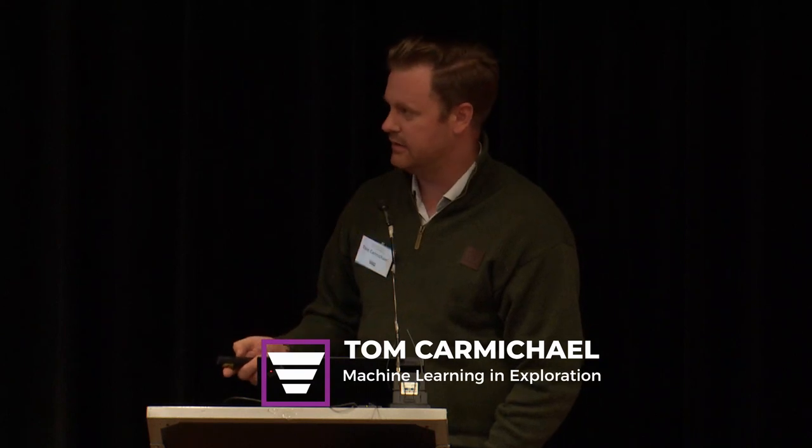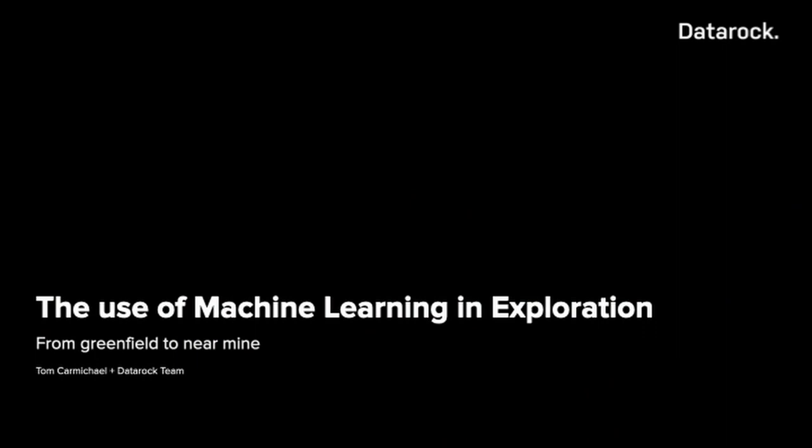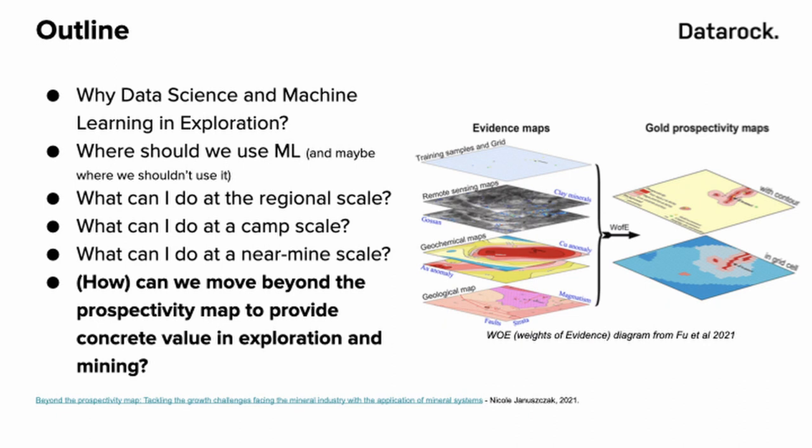What I want to talk about today is where we can use machine learning and data science to make a real difference in terms of what it can do in exploration. Much like there was some discussion yesterday, if there were a few combined talks we probably could have covered a few things off, because there are things I'm going to touch that Arianna has already run over, so I'll skip those. What we want to do is talk about where machine learning works well at a regional scale, at a camp scale, and at a near-mine scale.